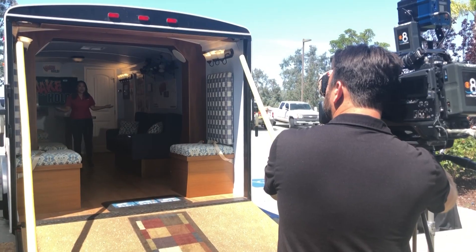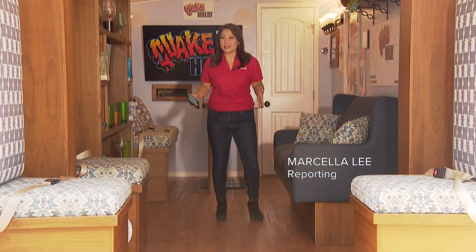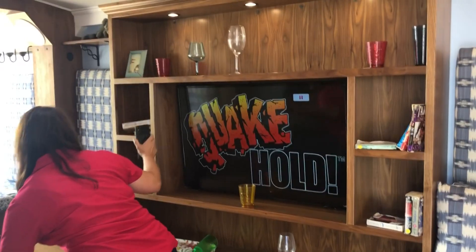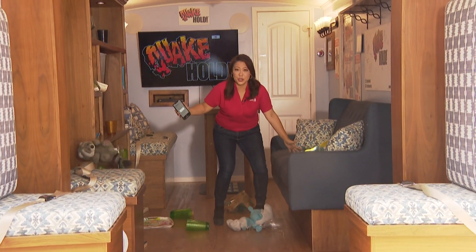This might look like a living room, but I'm actually standing inside the Big Shaker. It's an earthquake simulator, and it's meant to demonstrate what happens when a 6.8 magnitude earthquake hits. I can feel it's starting now. You can see that there are items falling on top of me. This is actually the biggest risk — things falling on top of you.